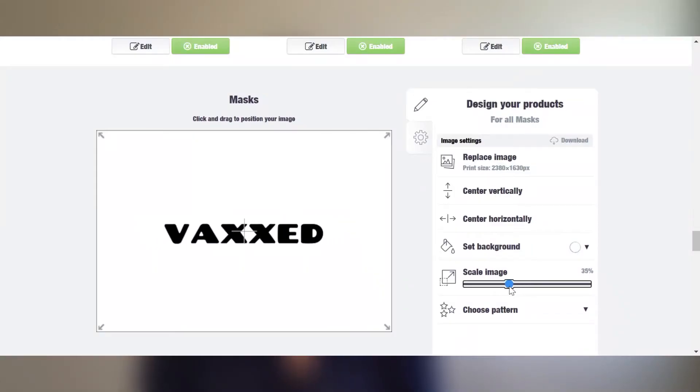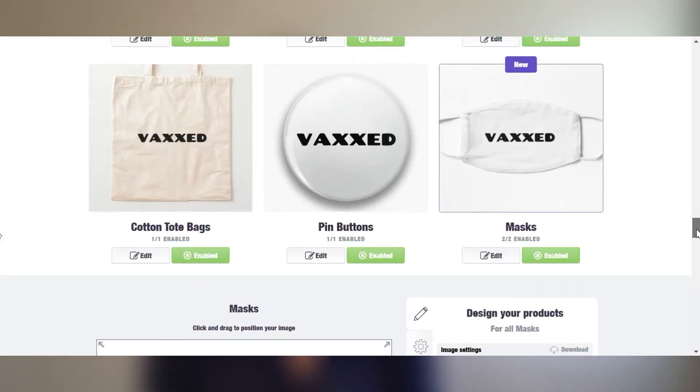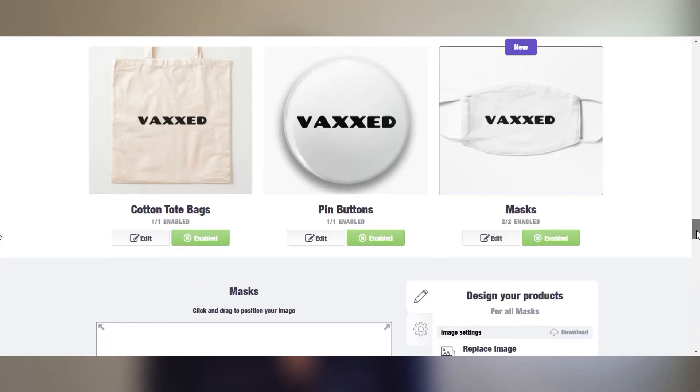Once you've uploaded a design, you scale it — you place it on the products where you find it suitable, and you select which products should be displayed on your store. And then Redbubble will do the promoting for you.